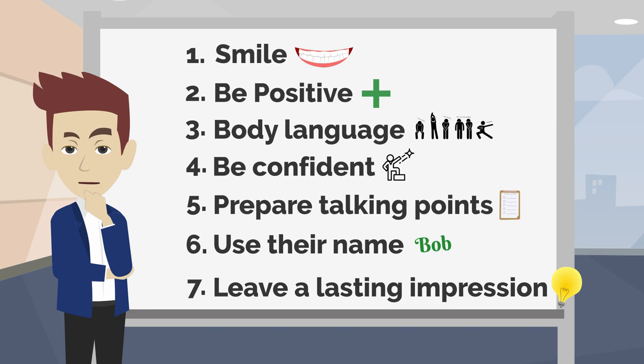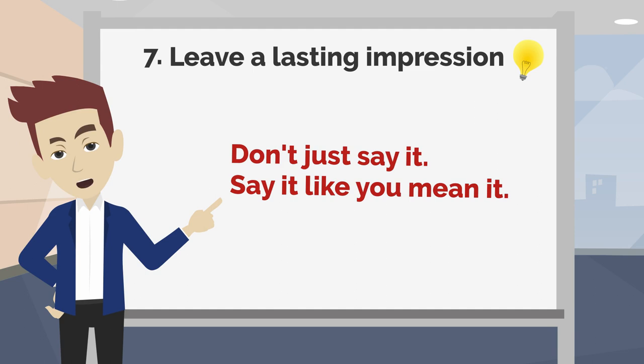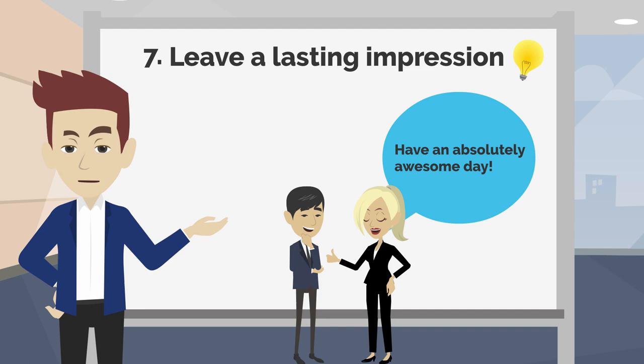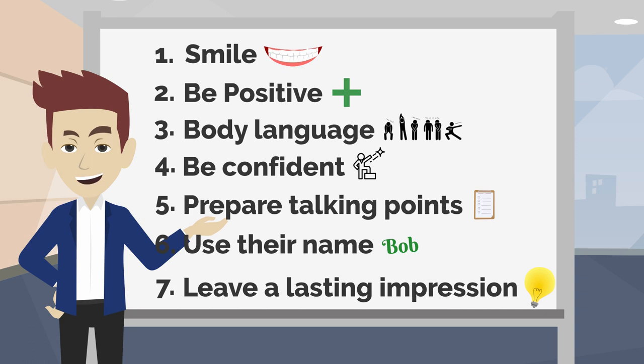Tip 7: Leave a lasting impression. The final thing that you say to them should be fun, positive, professional, meaningful, and memorable. Don't just say it — say it like you mean it. For example: 'Have an absolutely awesome day.' 'It was really great to meet you.' 'I hope to see you again soon.' 'The best of luck at the conference — you will do awesome, I'm sure.'